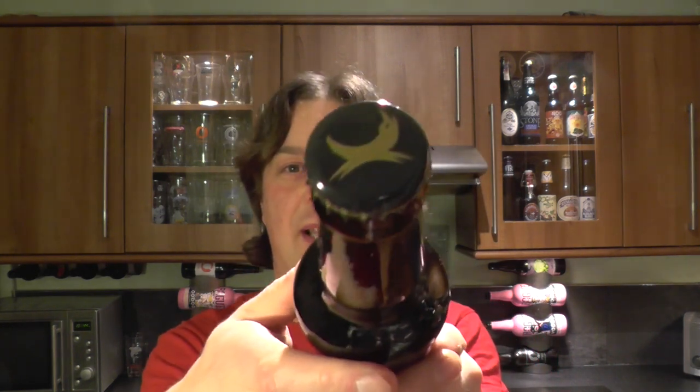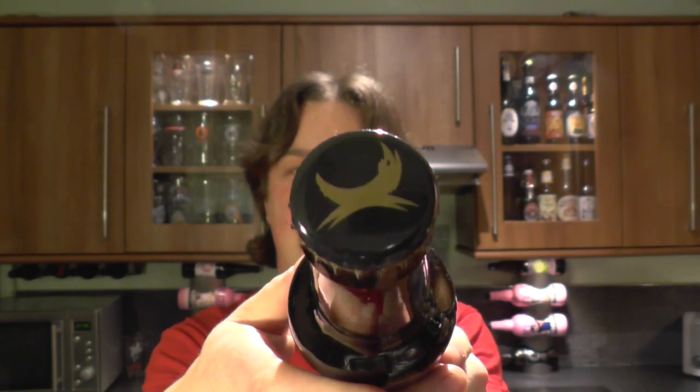There's the bottle cap. This beer has been aged for two years, believe it or not. Let's get it out into a glass and see what we get.